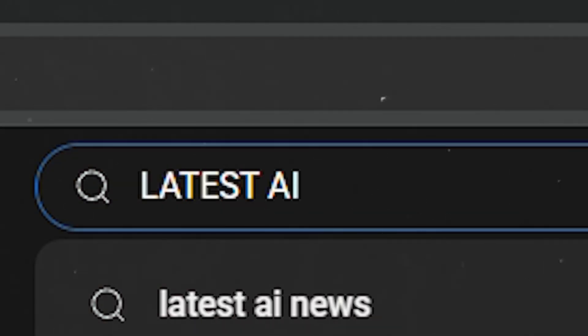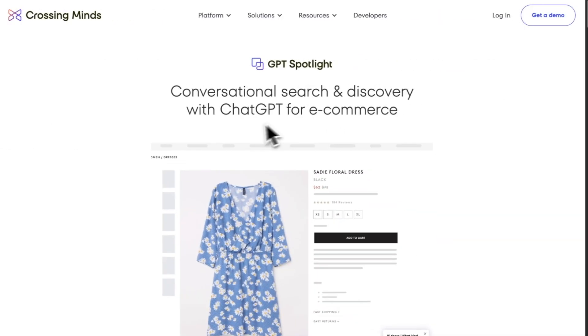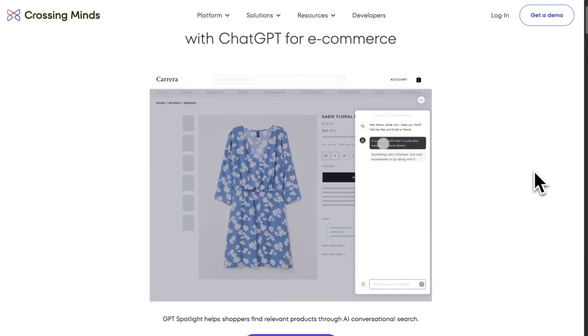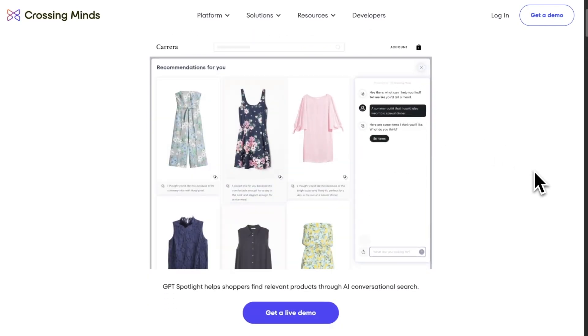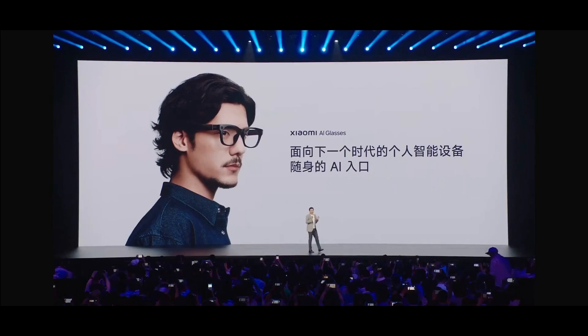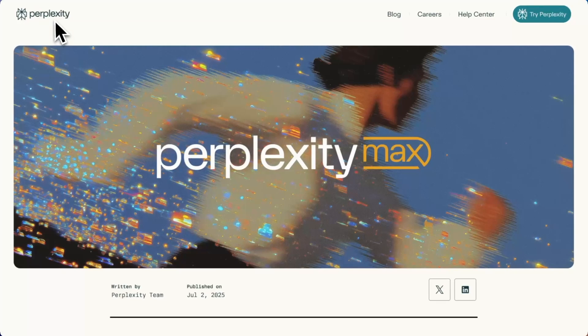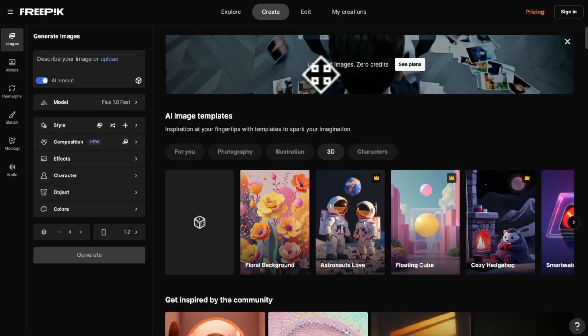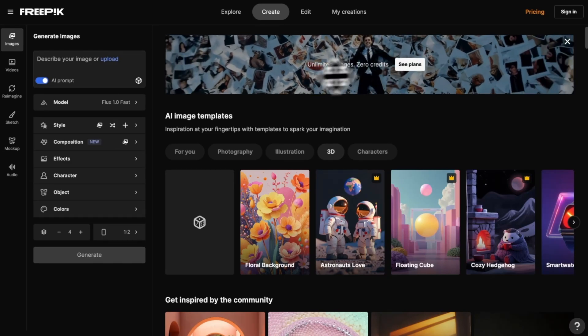We have got some exciting AI news for this week. Let's dive in. GPT Spotlight has officially launched a ChatGPT-powered tool tailored for e-commerce stores. Google Labs has introduced Doppel. Xiaomi has launched its latest innovation, the Xiaomi AI Glasses. Perplexity just launched a new Max subscription priced at $200 a month. Freepik announces unlimited image generations.